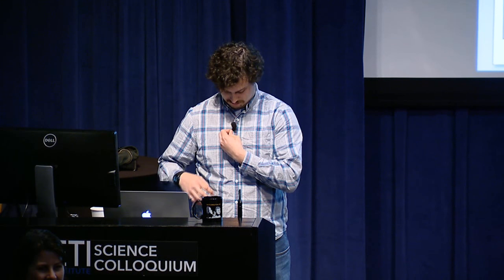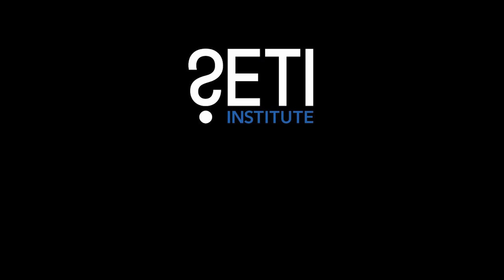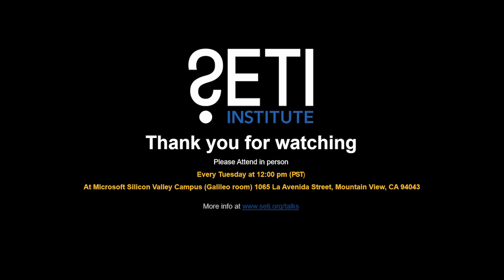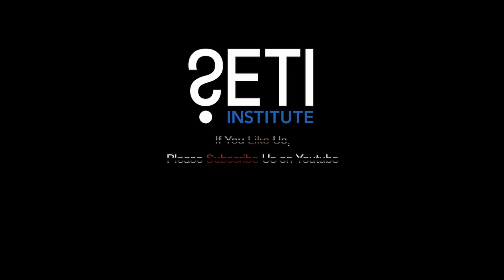The host thanks speaker Dr. Tim Gouge, thanks everyone for coming, and notes they'll see everyone again next week.